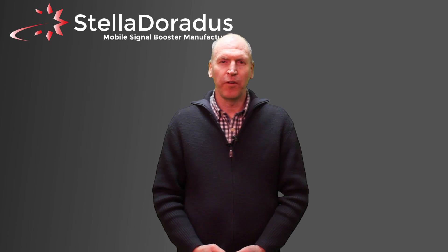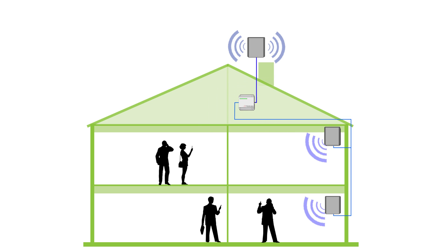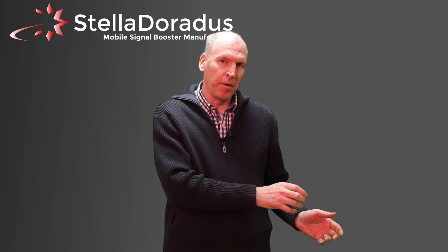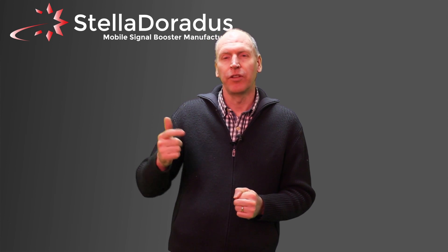A mobile phone repeater works by taking a reasonably strong outdoor signal, passing it through the amplifier, and then rebroadcasting it throughout the building with indoor antennas. It then works the other direction — it takes the signal from your mobile phone handset, amplifies it, and then passes it back to the base station through the outdoor antenna.